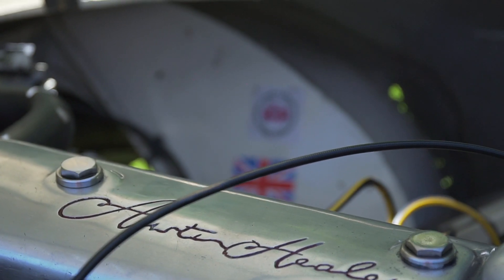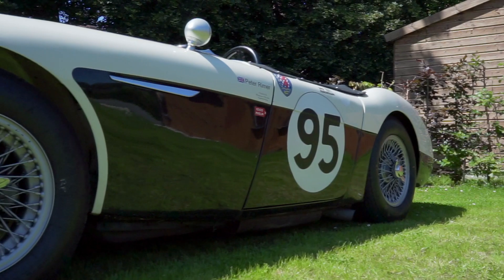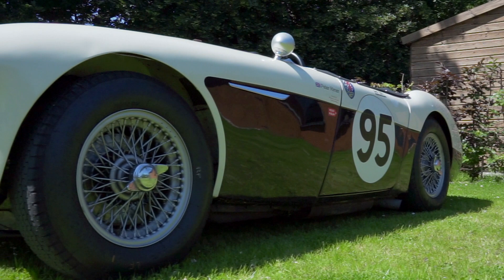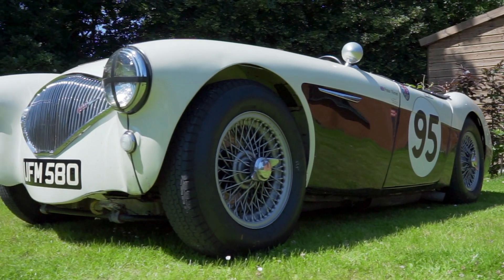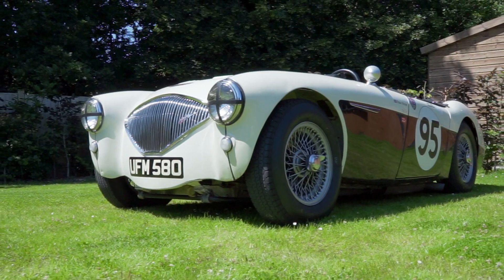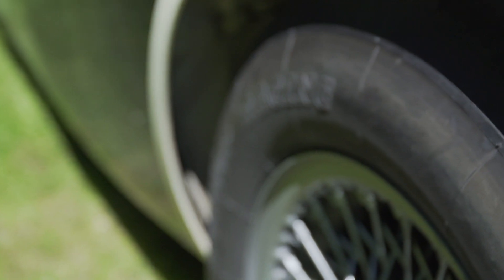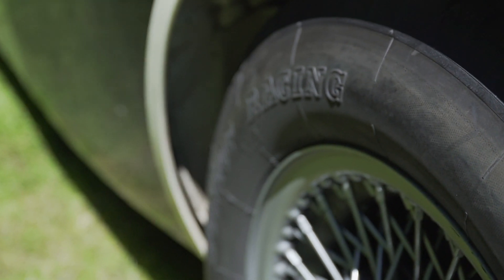It's said that the '100' in the name was given to the car for its ability to reach 100mph. This specific car has been a race car since the 1960s. Its history file details a rebuild by Dennis Welsh Motorsport in the 1980s, and it has had FIA HTP papers since 1986. It also comes with brand new FIA HTP papers for the 100M class car.